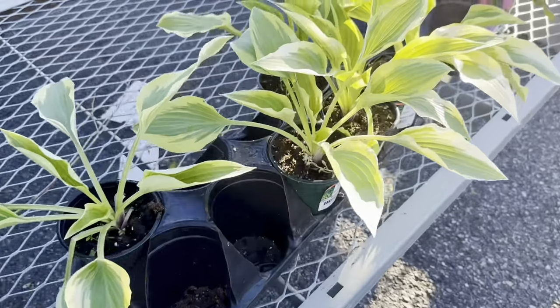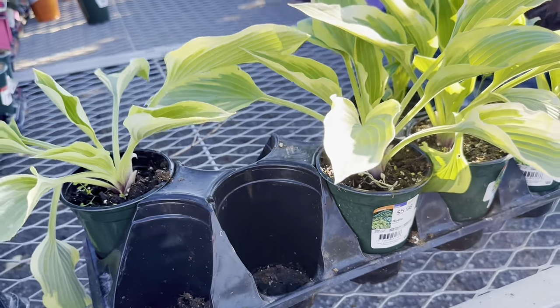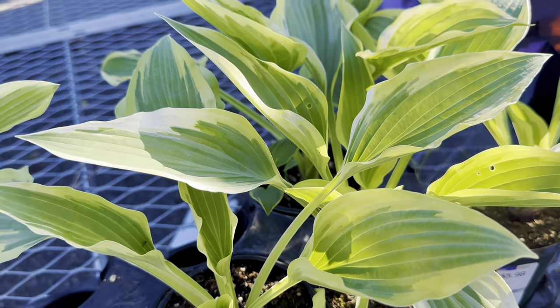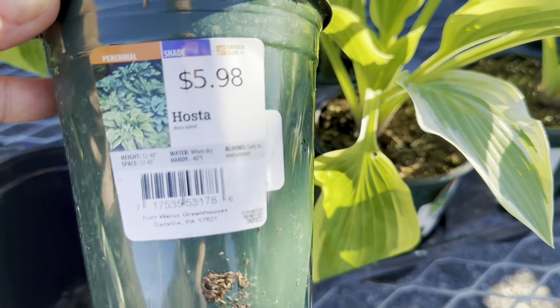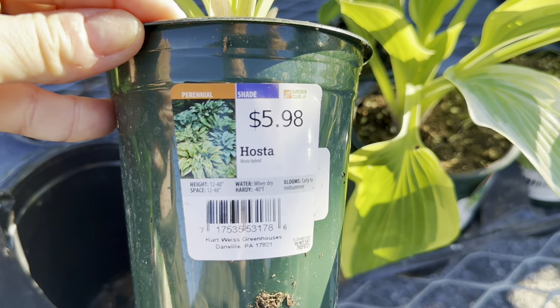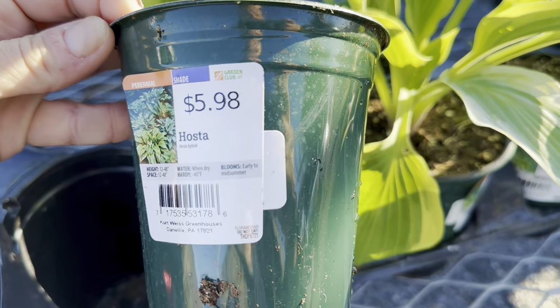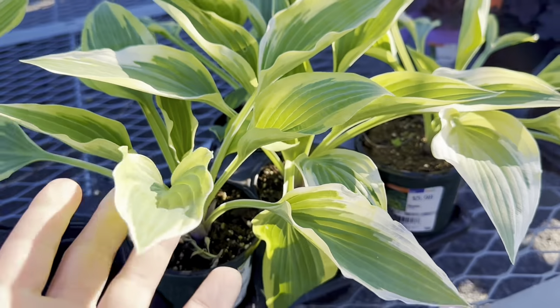Some beautiful hosta to choose from as well right over here. Looks like they don't have much hosta left as it's been selling out. Beautiful bright green foliage. This is a shade perennial hosta — 12 to 48 inches will be the height, 12 to 48 inches is the required spacing. Blooms early to mid-summer. Beautiful condition of the plants.